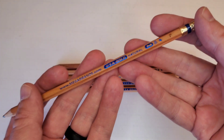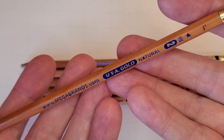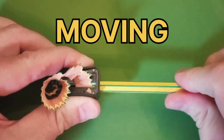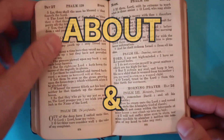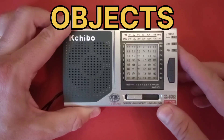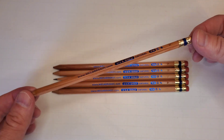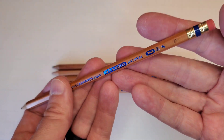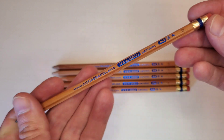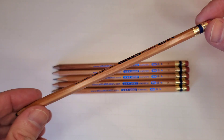Today we're looking at some Made in America Natural Wood Grain Graphite Pencils from USA Gold. This is one iteration of some pencils produced under the name of USA Gold, which I found recently in a thrift store grab bag of pencils, as I find so many that way.